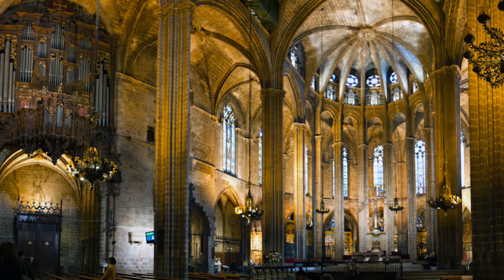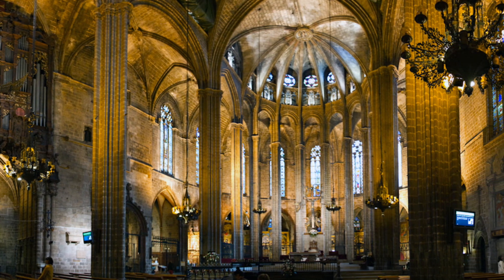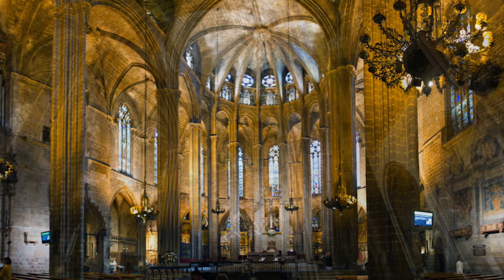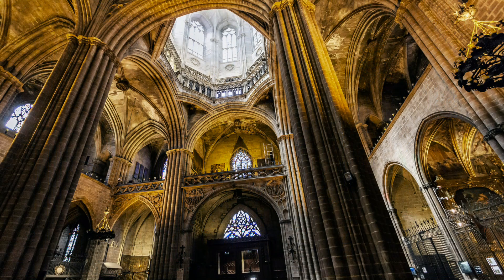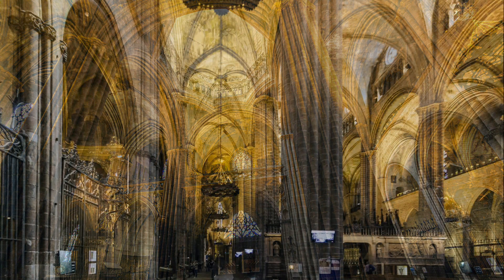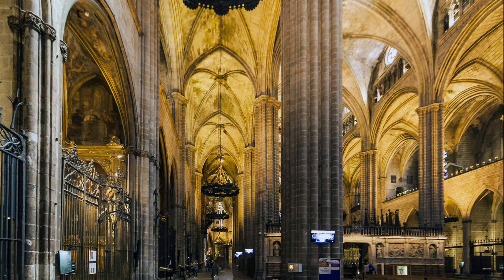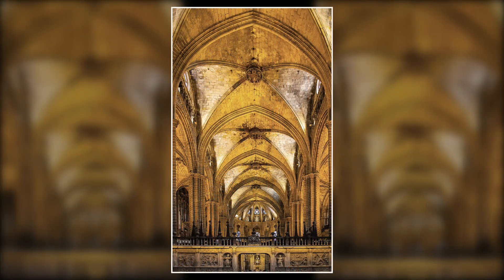Barcelona Cathedral, officially named the Cathedral of the Holy Cross and Saint Eulalia, is located in the Gothic Quarter and is a striking example of Gothic architecture — a style which evolved from Romanesque architecture and was widely used for churches and cathedrals until the 16th century. The pointed arches of the ceiling are typical of Gothic architecture, as is the emphasis on vertical lines and high ceilings.